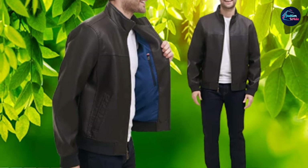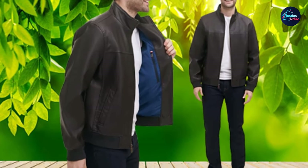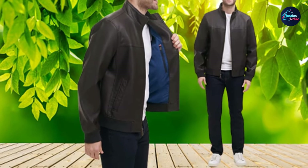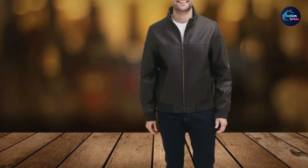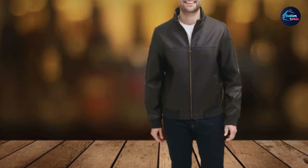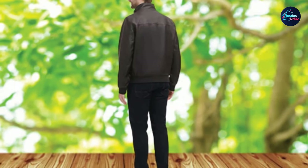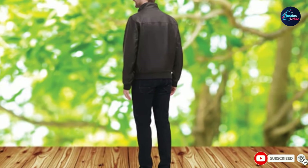It has ribbed cuffs, waistband, and a ribbed collar that stands up to give it a bit of extra attitude. You get two lower welt pockets on the outside of the jacket and an interior zipper pocket to keep your valuables tucked away. The only downside is that it needs to be hand washed, but the faux leather is actually pretty good for wiping down if you spill something on it.